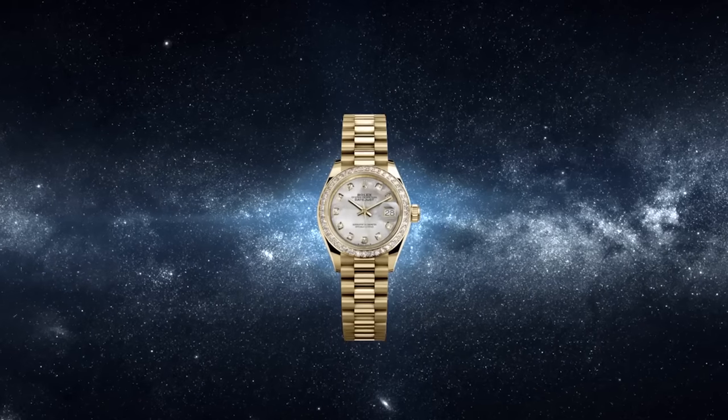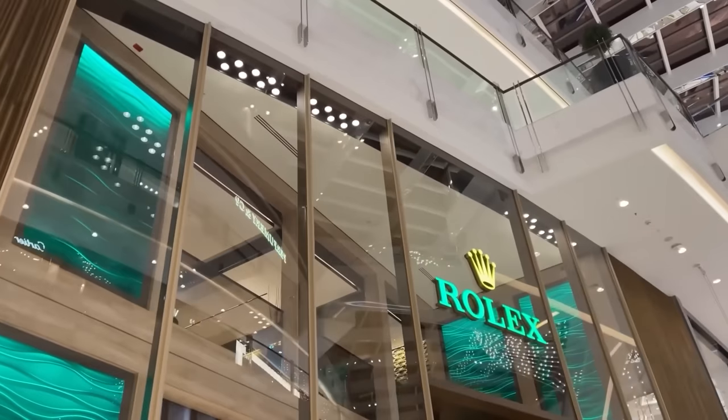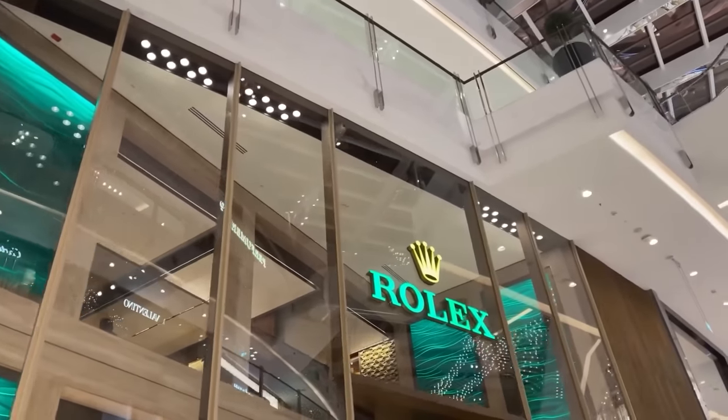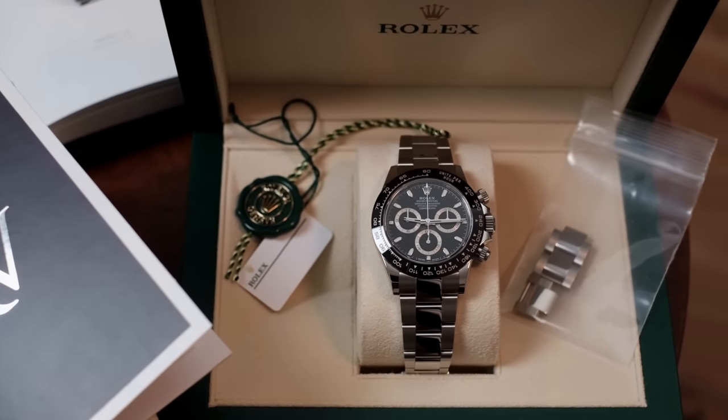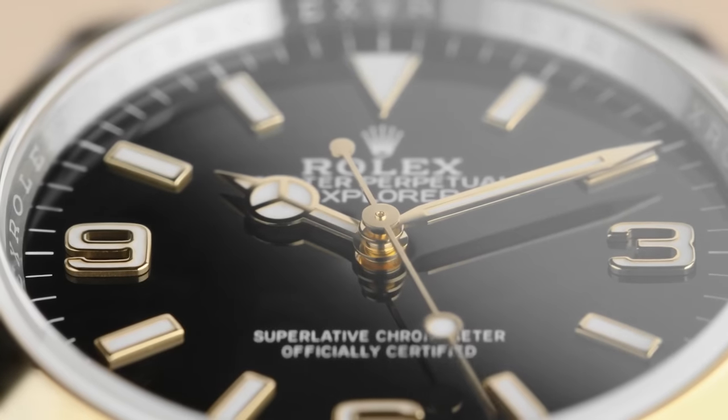So what do you think about this exciting new lineup of watches? Have the new models convinced you to save up for one? Why have Rolex chosen to deviate from their standard designs and dip their hand into something completely new? Have they taken it too far this year? Tell us your thoughts in the comments below.